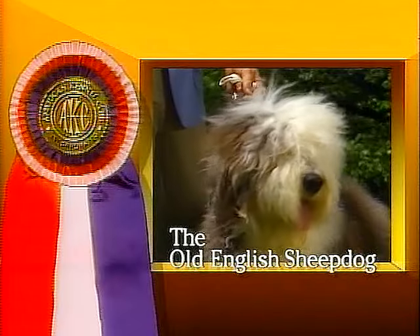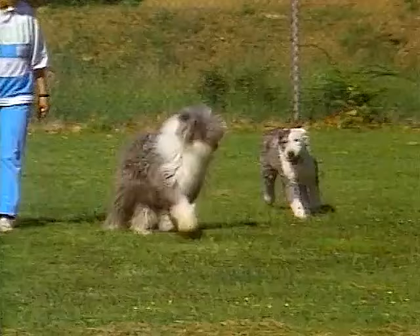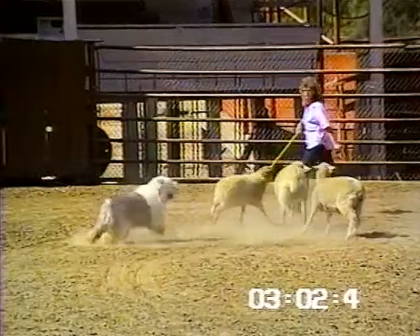The Old English Sheepdog was bred to be a drover's dog, driving flocks from outlying pastures into towns. The Old English Sheepdog must have the strength and durability of a worker, combined with the agility and intelligence of a resourceful herder.